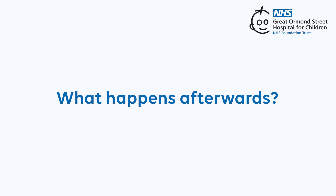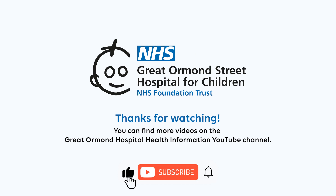What happens afterwards? After your endoscopy you will be able to go home once you've eaten and drunk and done a pee. Following your endoscopy the doctor will send a report to your GP explaining the results and what you need to do next.